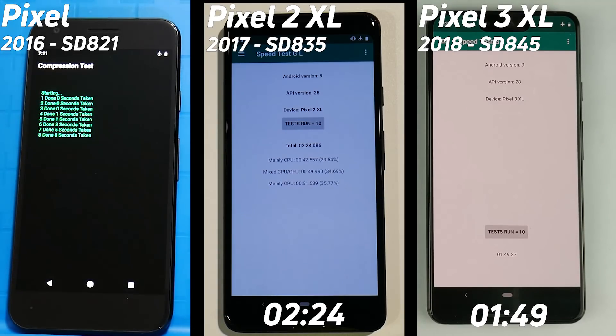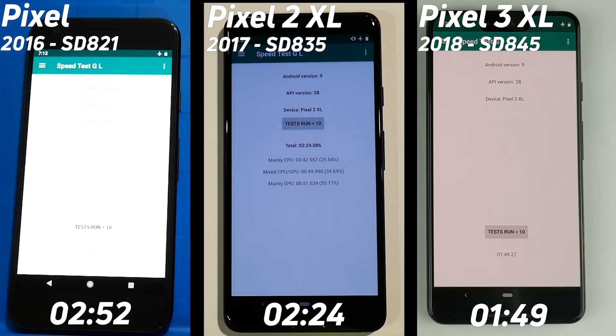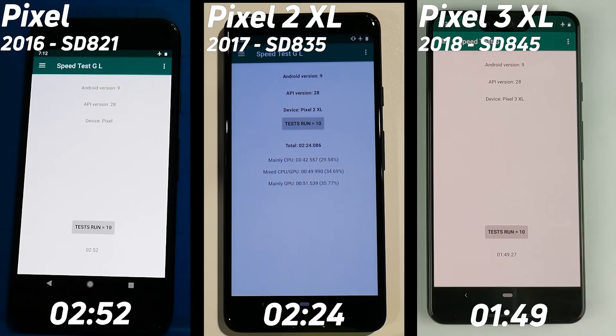The Pixel is now into the compression test and we're going to get a final time — let's see what we get. Here it comes: 2 minutes and 52 seconds, making it 28 seconds slower than the Pixel 2 and 63 seconds slower than the Pixel 3. Interestingly, the Pixel and the Pixel 2 spent almost exactly the same time running that Unity test — just 51 seconds.